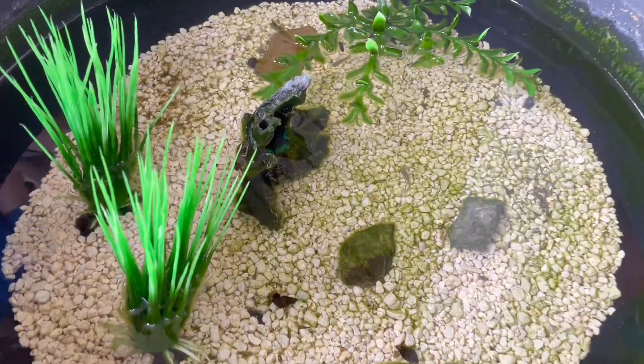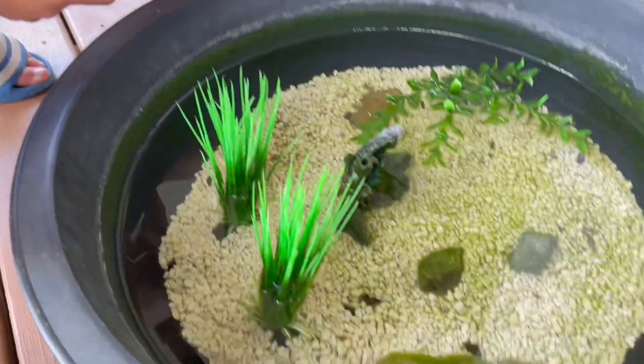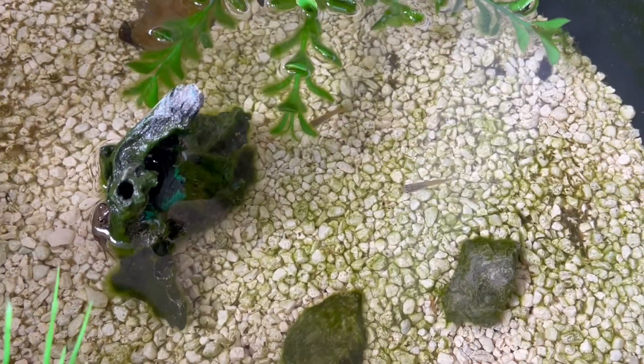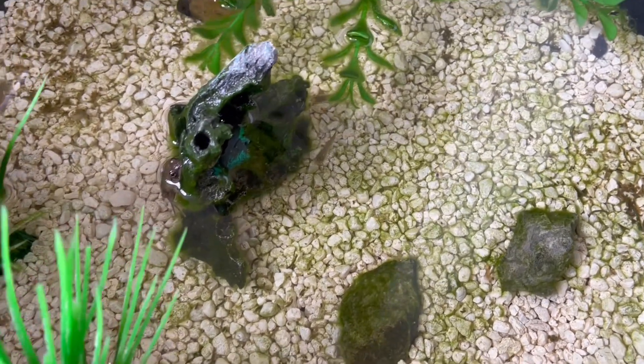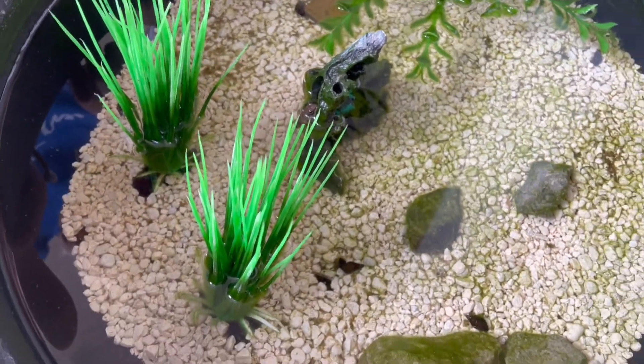We have four tadpoles and two minnows that I caught like eight months ago. They survived the whole winter, and it froze like multiple times. There's the two minnows. They haven't grown a whole lot, but we've been feeding them, and obviously they've lasted in here for eight months. You guys can see all the algae that's grown.